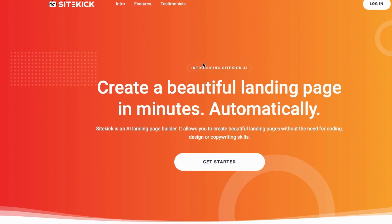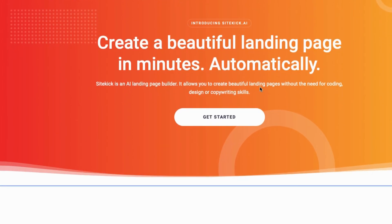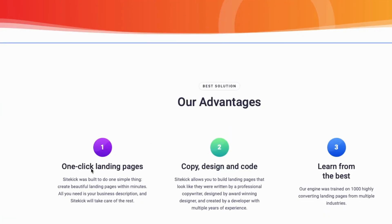Number 3: Psychic AI. Psychic is an AI-powered landing page builder that enables businesses to create professional, high-converting landing pages without the need for coding, design, or copywriting skills.